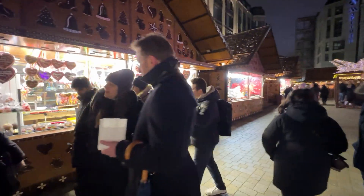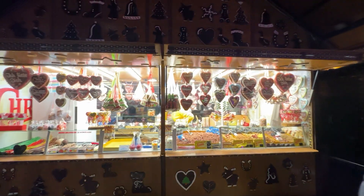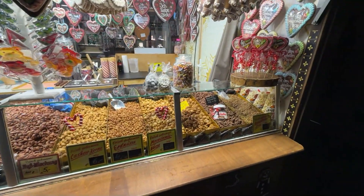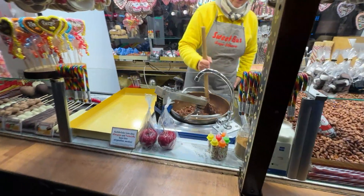This is what I remember. Different types of nuts. You can see here they're making the sugar nuts.